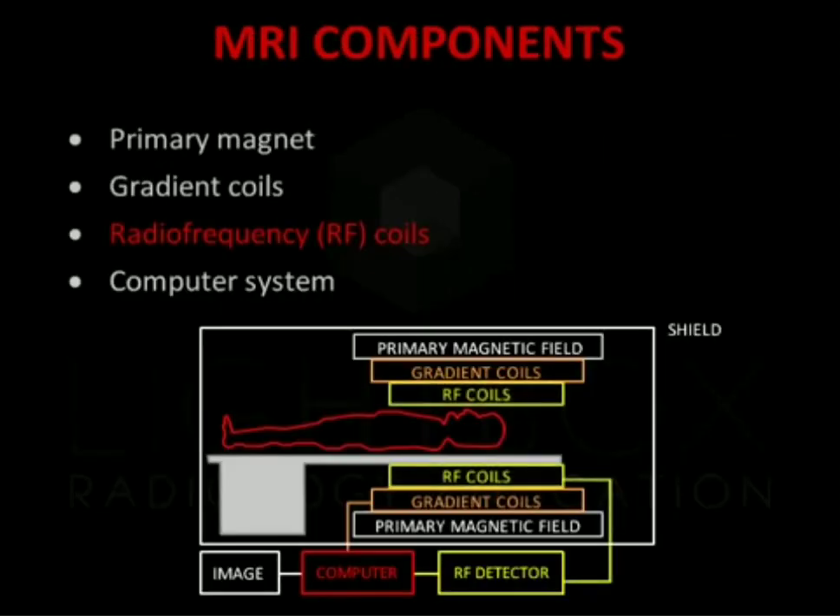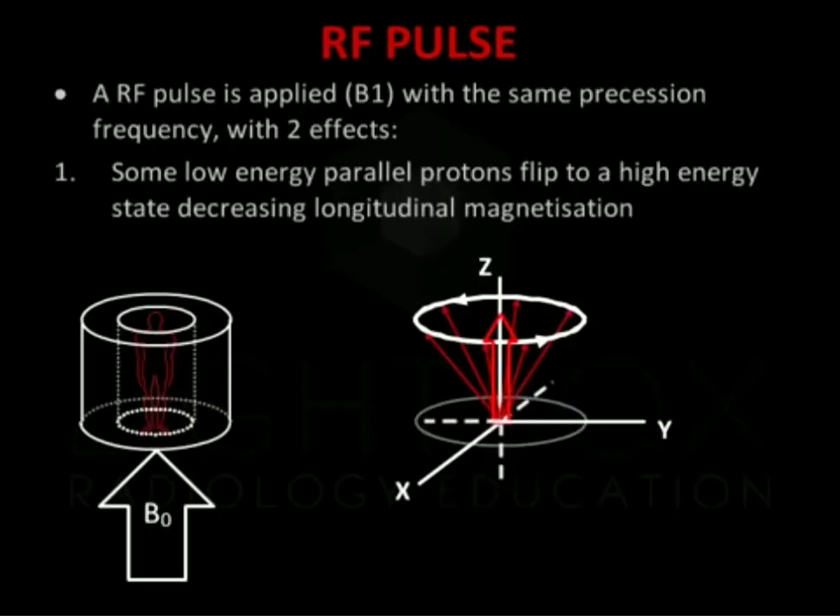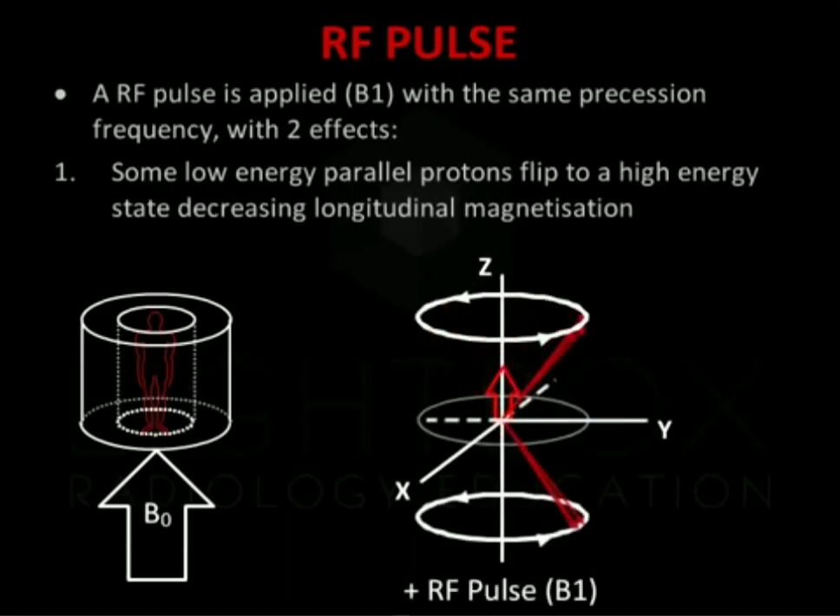The radiofrequency or RF coils are used for transmitting the radiofrequency or RF pulse and receiving signals in MRI. They come in many designs altered to best suit each body part, all aiming to improve signal-to-noise ratios, to produce the best possible diagnostic images. The RF coil is used to transmit a second magnetic field, or RF pulse, which results in a disturbance of the proton alignment. Some low-energy parallel protons flip to a high-energy state, decreasing longitudinal magnetisation.